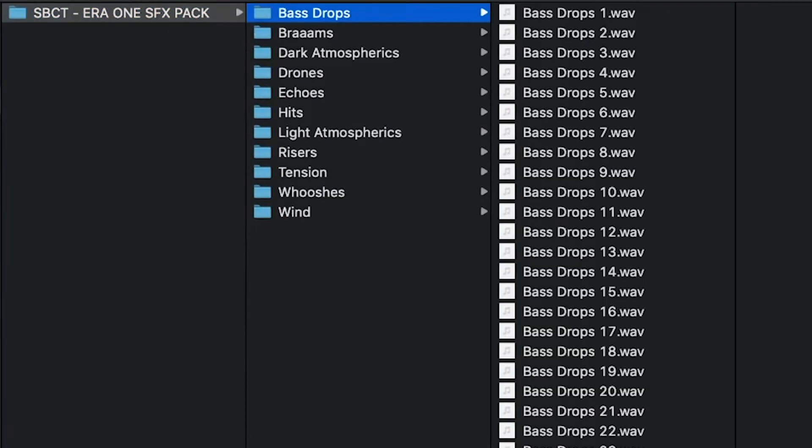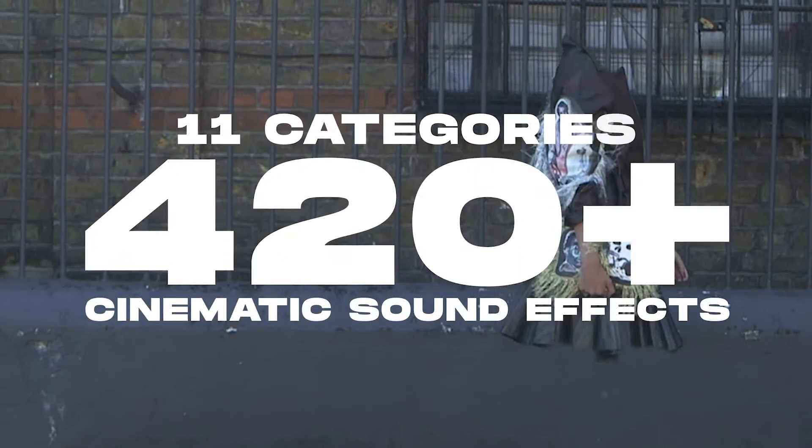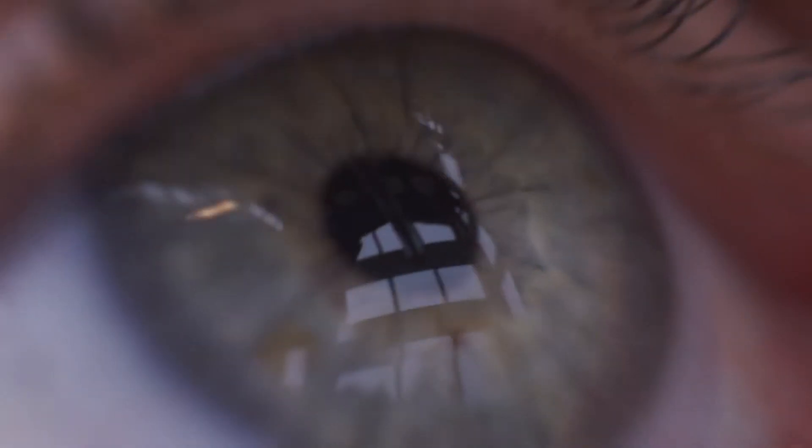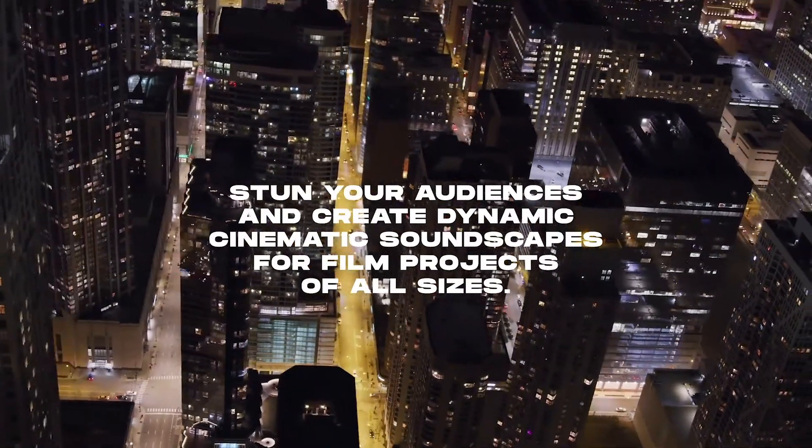Spanning 11 categories, ERA1 is a robust audio library of 420 plus sensational sound effects to stun your audiences and paint dynamic soundscapes for films, trailers, TV, commercials, and documentaries.